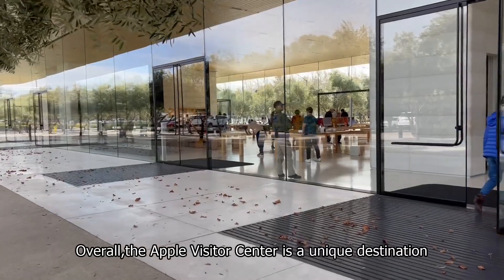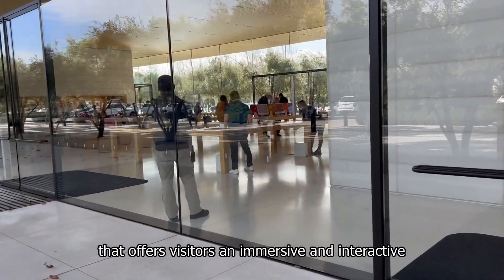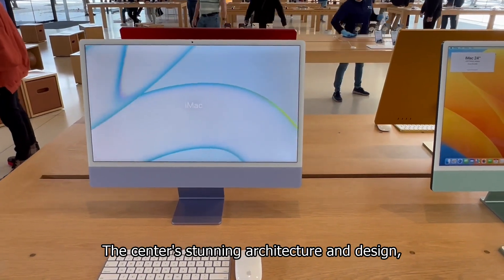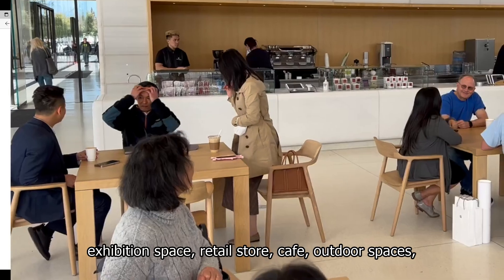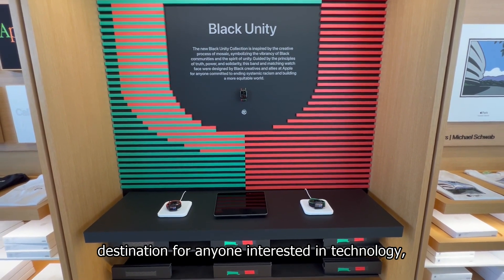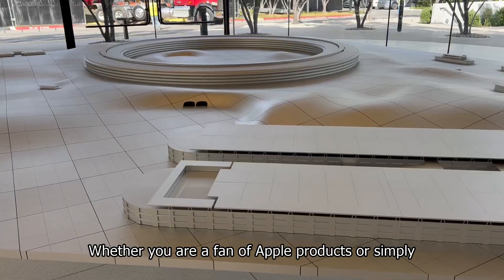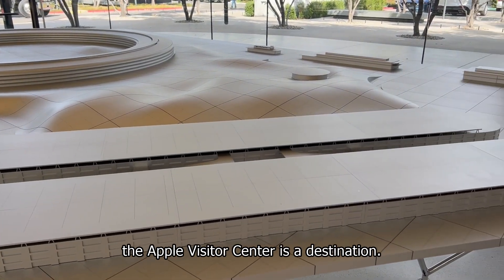Overall, the Apple Visitor Center is a unique destination that offers visitors an immersive and interactive experience that showcases the history, culture, and innovation of Apple Inc. The center's stunning architecture and design, exhibition space, retail store, cafe, outdoor spaces, and events and workshops make it a must-visit destination for anyone interested in technology, design, or innovation. Whether you are a fan of Apple products or simply want to learn more about the company and its values, the Apple Visitor Center is a destination worth visiting.